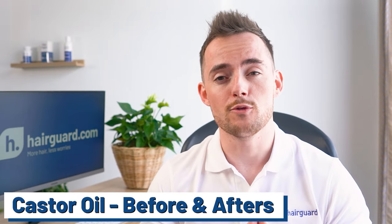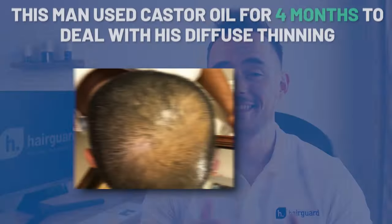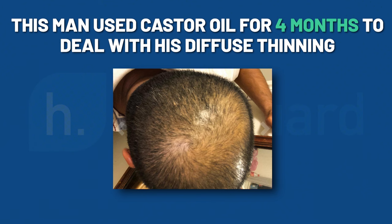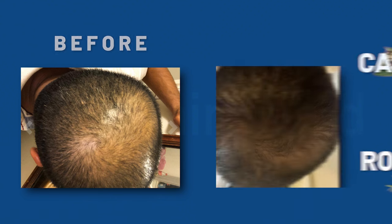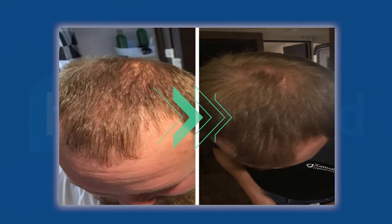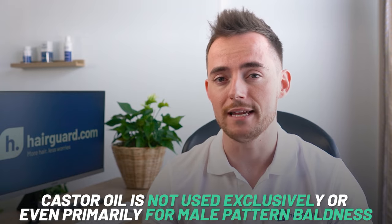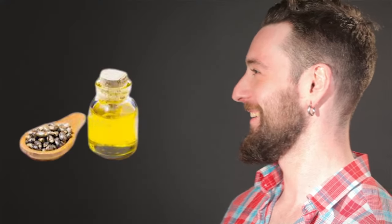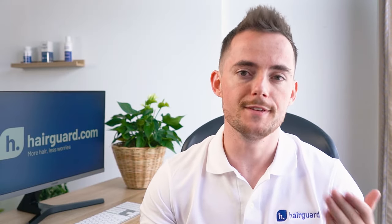I want you to check out some of these before and after photos posted online by various users of castor oil. This man used castor oil for 4 months to deal with his diffuse thinning all over the top of the head. He applied the castor oil plus 3 drops of rosemary oil twice daily, and the results were pretty astonishing. This man also had diffuse thinning, and you can see the improvement in density and coverage. Castor oil is not used exclusively or even primarily for male pattern baldness — many men also use it as a beard enhancer to fill in bald patches and improve the density of their beard.